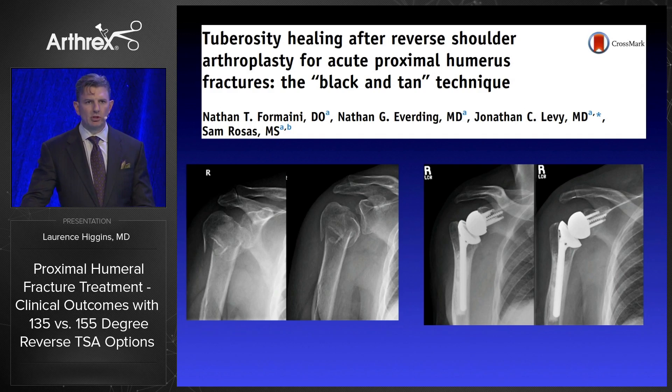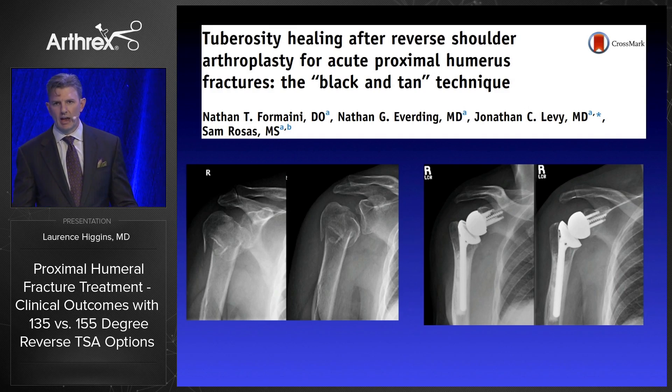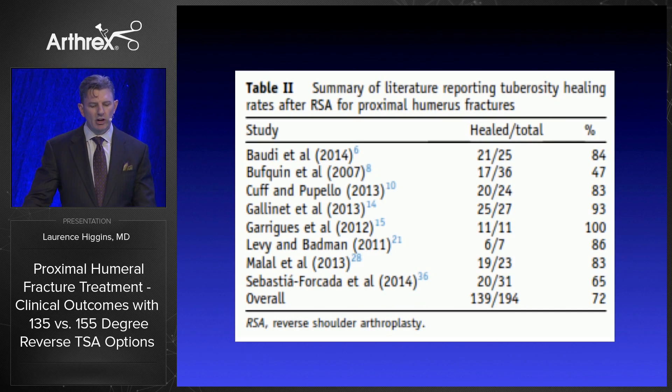John Levy has published a paper recently looking at what he calls the black and tan technique, where he keeps the cementation distal and proximally bone grafts to prevent any thermal damage that may interfere with greater tuberosity healing. In his paper, he recounts the data across the literature on healing rate of the tuberosity, with an overall rate of about 72%. As I looked at this data, I remarked that many patients with higher tuberosity healing rates actually had constructs at 135 degrees, which started to make me ponder how important that role is.